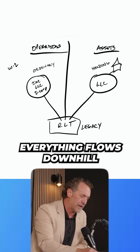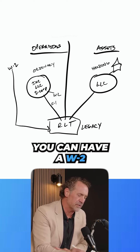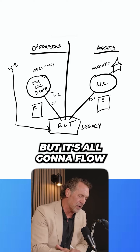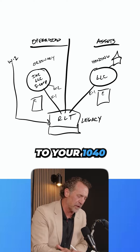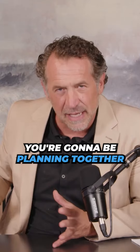This is just the basics. Everything flows downhill. The K1, you could have a W2, another K1 — it could be a Schedule E. This could be a Schedule C, but it's all going to flow down here to your 1040. And when you build this for your clients, you're going to put yourself on the same side of the table with them. You're going to be planning together, showing them what the current situation looks like and what the future could look like.